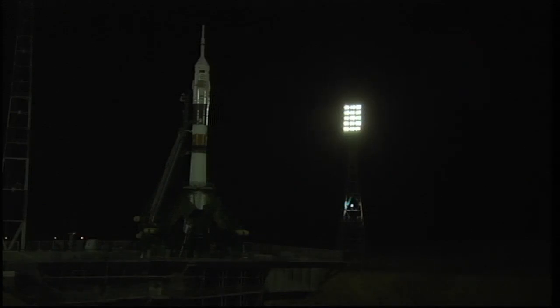T-minus 60 seconds and counting. We have auto sequence start. Everything is on the timeline. We copy that. Everything is in order up here. We feel great.